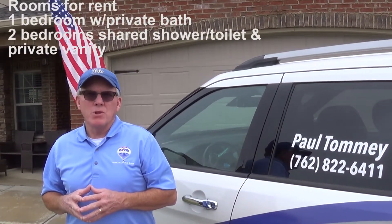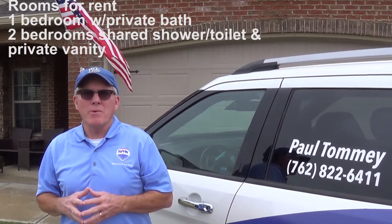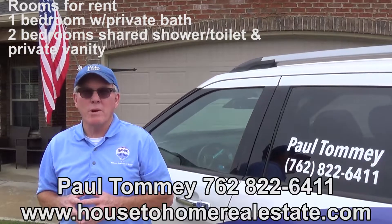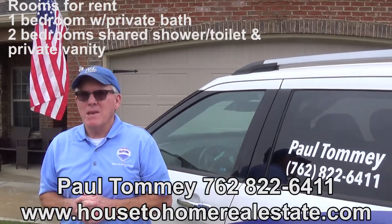To close out this video, this property is located at 13 Ivy Loop in Phenix City, about 20-25 minutes to the front gate of Fort Benning. The property owner is looking for housemates or roommates for the second floor — you'll have kitchen, family room, and laundry room privileges, plus use of the back porch and grill. The large bedroom with the private bath is $650 per month; the other two bedrooms with the shared Jack and Jill bathroom but separate vanities are $600 each per month. Give me a call — Paul Tommy — at 762-822-6411 on my cell or call my office at 706-507-1899. Thank you and have a great day.